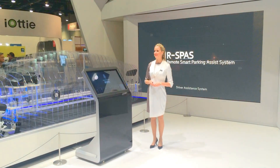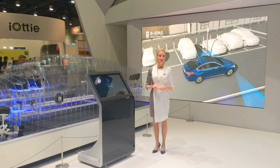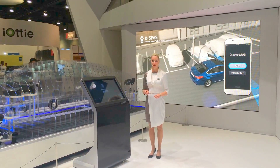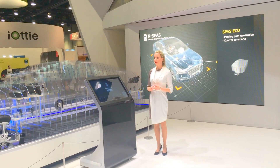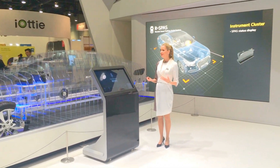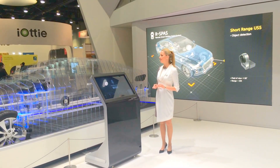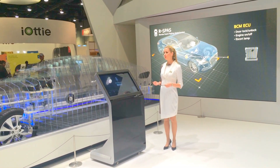The remote smart parking assist system, or remote SPAS, can improve the ease of parking for novice drivers, the elderly, and disabled persons by automating the entire process. Furthermore, it allows drivers to remotely park in and out of narrow parking spaces using a remote control. This system supports parallel parking and park out, perpendicular parking, background scanning of parking spaces, and a remote control. The remote SPAS detects parking spaces automatically when the vehicle is moving at a speed of less than 12.5 miles per hour.